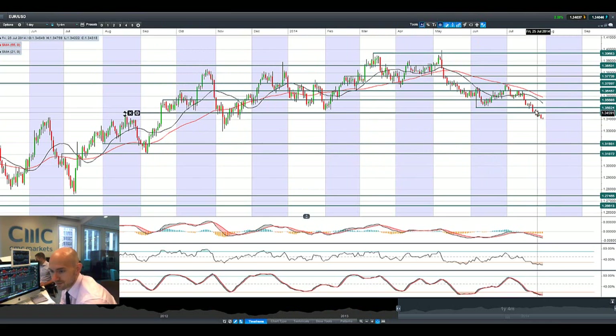Looking at euro dollar, it has finally completely and cleanly broken through that potential support at 1.3455. Longer-term potential support is all the way down at 1.33, but really 1.32 is the next potential level to have a look at as well.